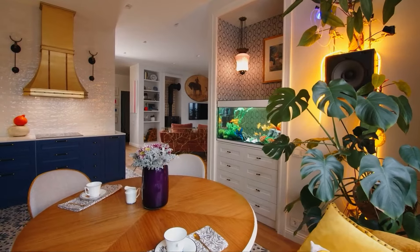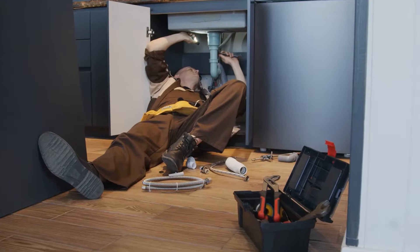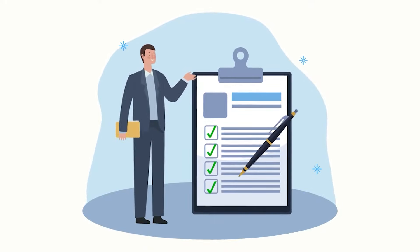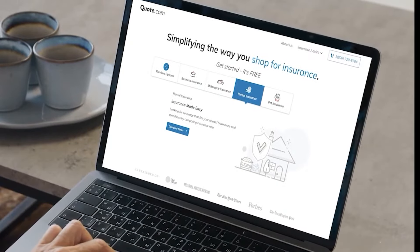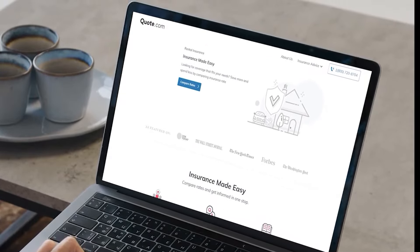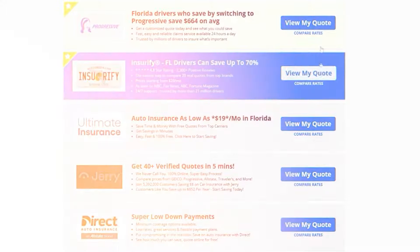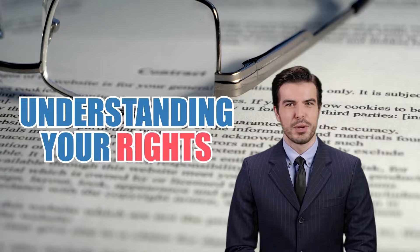Even with the best maintenance and vigilance, unexpected issues can arise leading to costly repairs. That's why it's essential to have renter's insurance — protect yourself from unforeseen expenses with quote.com. Don't let rental disputes stress you out; quote.com offers a free comparison tool to find affordable renter's insurance and helps you discover how understanding your rights and obligations can create a harmonious landlord-tenant relationship.